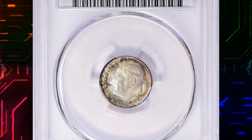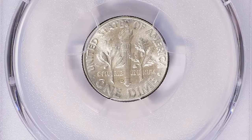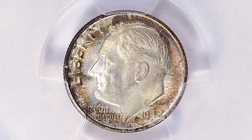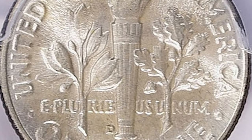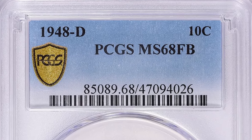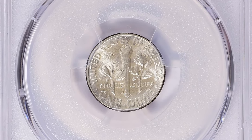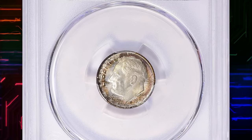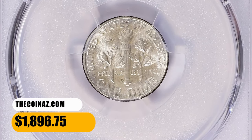Number 12. This is a 1948 Roosevelt Dime with attractive toning, graded MS68 Full Bands by PCGS. In the Roosevelt Dime series, Full Bands refers to the horizontal twin bands found on the torch that adorns the reverse of this popular coin. The bands are supposed to be distinct and show full separation, but sometimes they are not struck fully, resulting in weak bands. Full Bands are considered a desirable trait in Roosevelt dimes and can command a premium price. These fully struck 10-cent pieces ended up selling for $1,896.75 with buyer's fee.